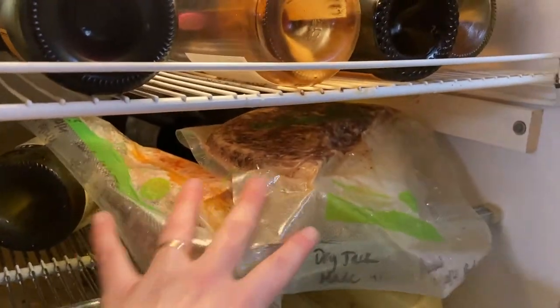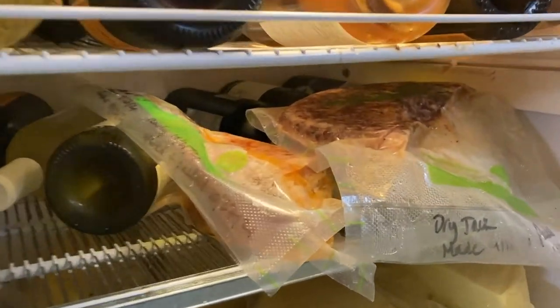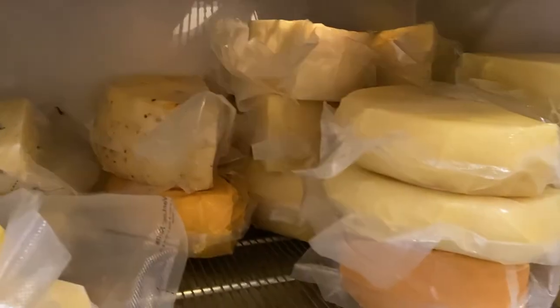These are the bad cheeses — the Manchego, baby Jack, and Eboros that I don't like and will probably feed to the pigs. These are all the cheeses that are ready to go — cut into and ready. We don't eat them all at one time and they can just continue to age.